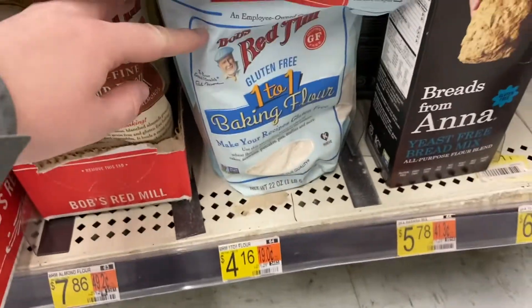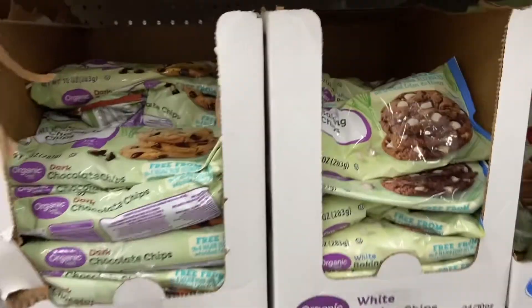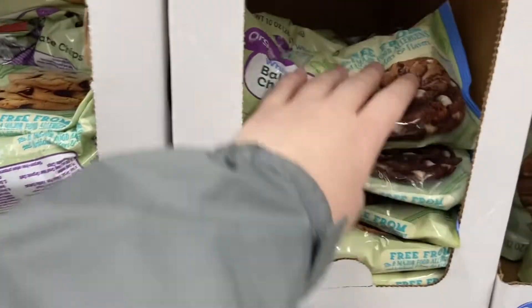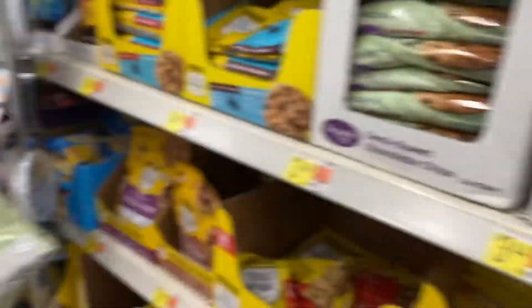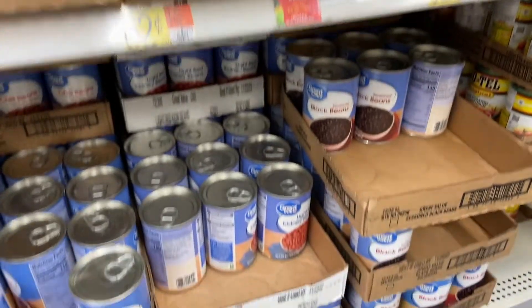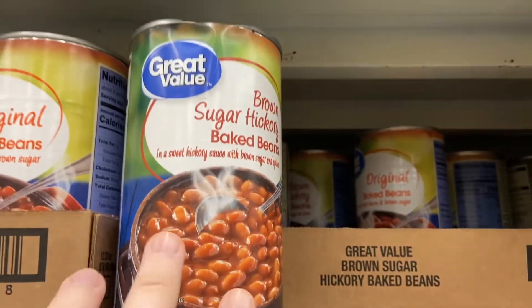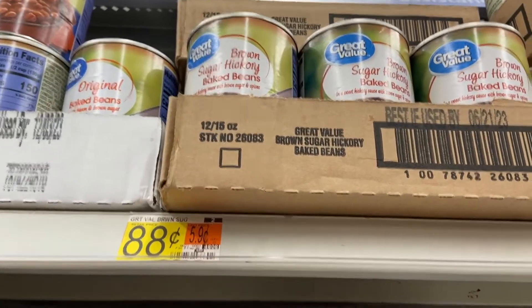I even have my favorite gluten-free flour in here. This is also where I get our accidentally vegan white chocolate chips. Walmart has the absolute best price on canned beans, so I always stock up when I'm here. I love their seasoned black beans, and I'm trying to find the big beans and then the brown sugar hickory.